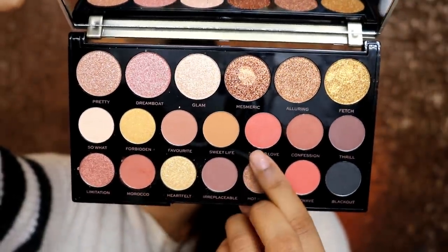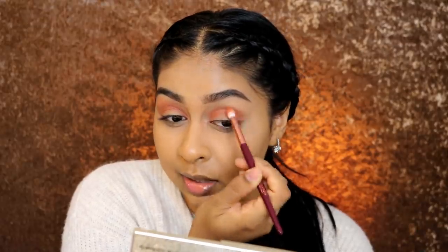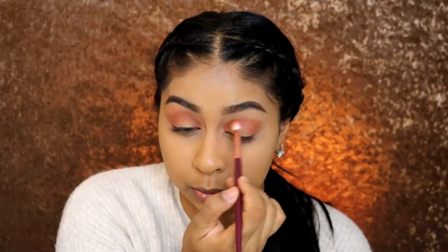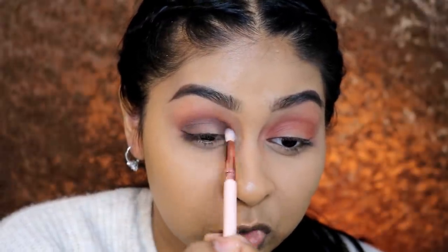I'll test these brushes as I test their products out. The first shades I'm going to use are Morocco and Confession, just mixing these two all the way into the outer corner, from the inner corner to the outer corner. These eyeshadows are £10, which I think is not bad — it's like their standard price. With the amount of eyeshadows you're getting and the pigmentation, oh my god. I'm taking the shade Thrill, which is this brown shade, but it's just not doing anything on my skin so I might go in with the black just to create some depth.